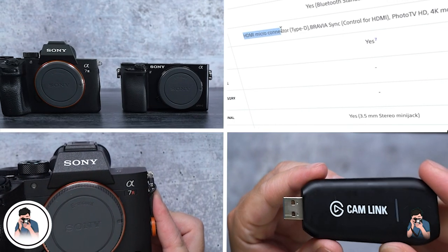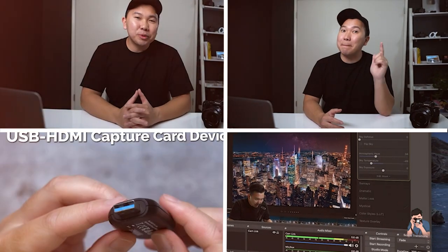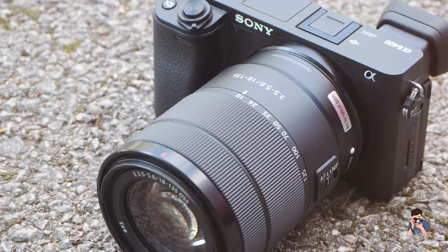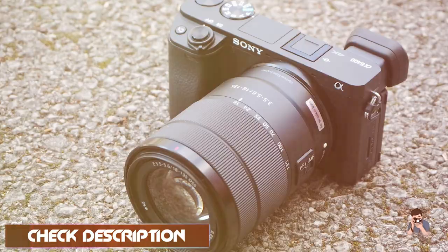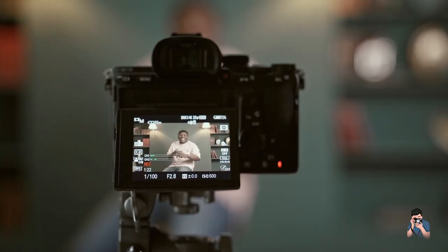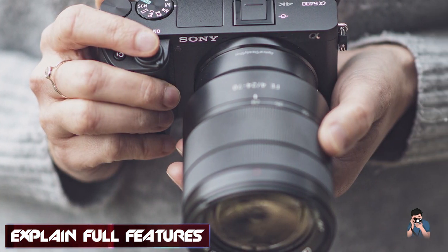At number one position we have the Sony Alpha 6400. It is a highly capable APS-C mirrorless camera that strikes an excellent balance between performance, features, and price. Its 24.2-megapixel sensor delivers excellent image quality, and its autofocus system is one of the best in its class. With 425 phase-detection AF points and real-time AF tracking, it offers 11fps continuous shooting speed and 4K video recording capabilities, making it a versatile tool for both still photography and videography.